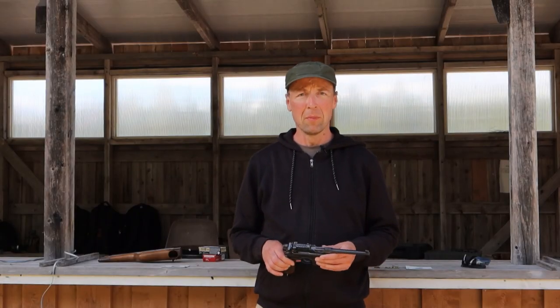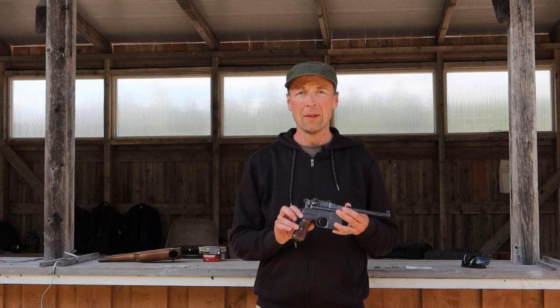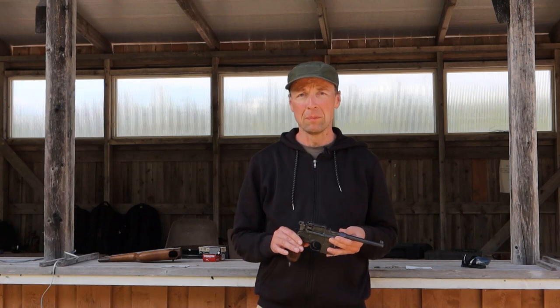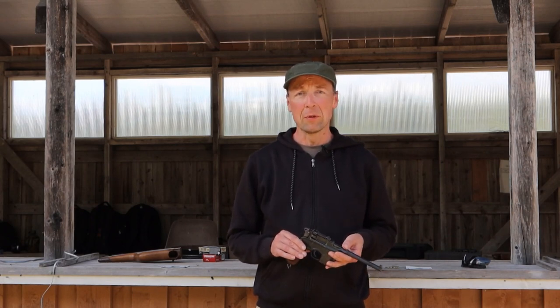A 9mm Mauser has a red number 9 carved into the grip panel, and there is a good reason for that. A 7.63 Mauser pistol will chamber and fire a 9mm Parabellum cartridge. It is obviously not a very good idea to squeeze a 9mm bullet through a 7.63mm barrel.